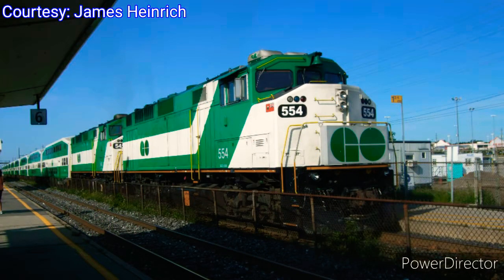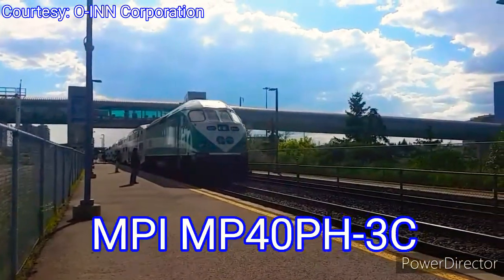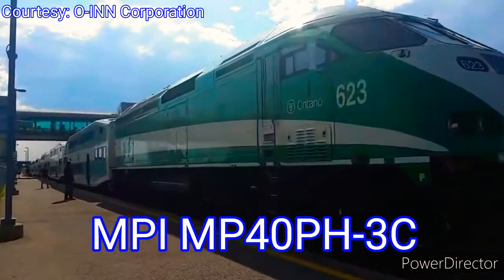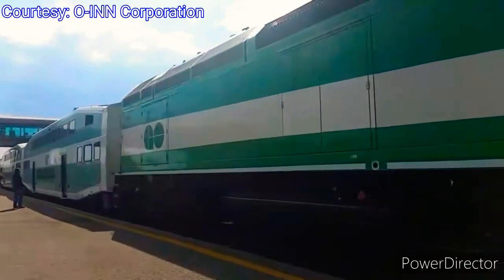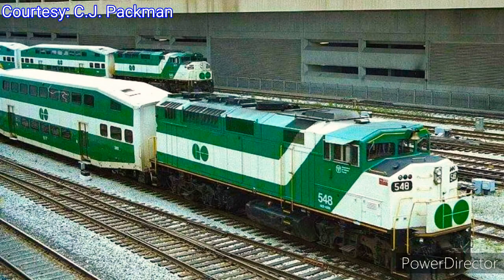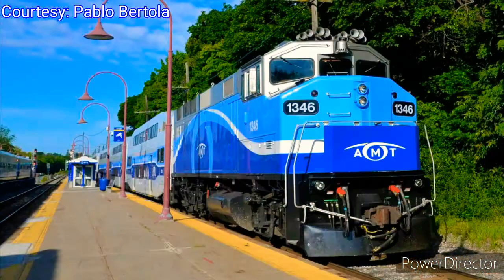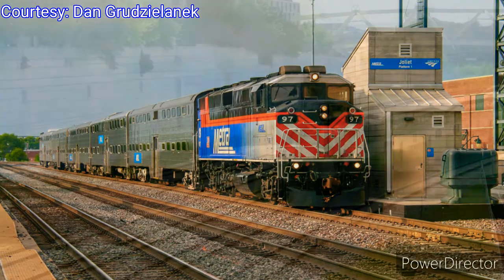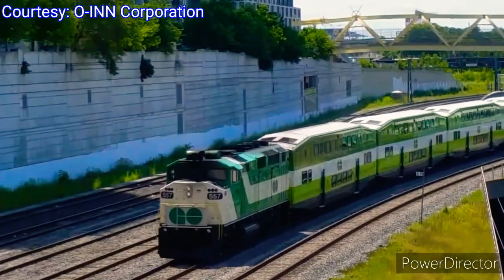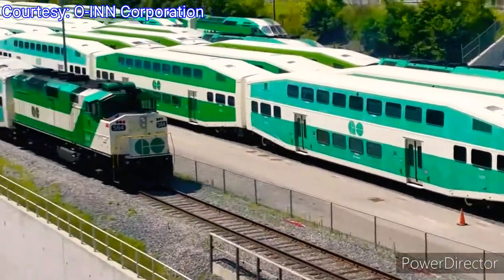Around this time, GO Transit's F-59 PH locomotives were starting to show their age. GO took delivery of 48 new MP40 PH-3C locomotives built by Motive Power Inc. over a four-year transition program from 2008 to 2011. These units replaced the majority of their F-59 PH locomotives. A few were scrapped, but many were sold to commuter rails like NCDOT, AMT, and Chicago Metro. GO's remaining F-59s, numbering 557 to 564, were rebuilt in 2011 and continue to operate today.